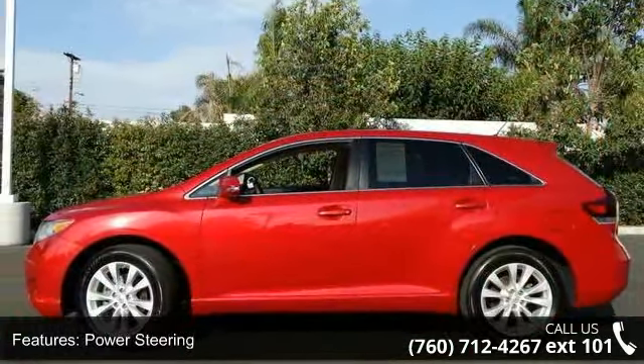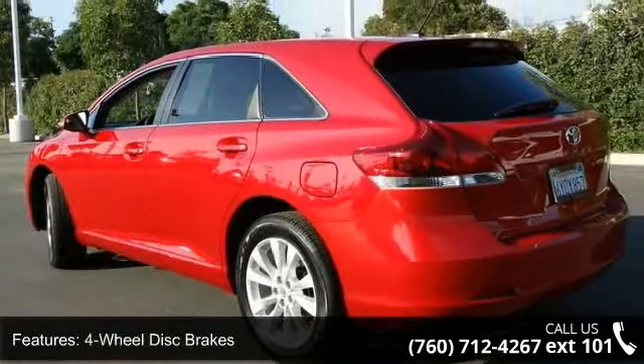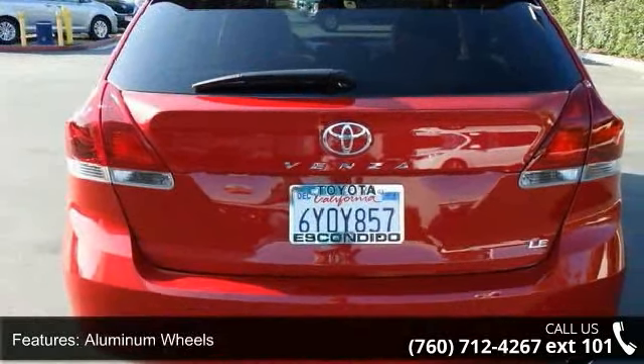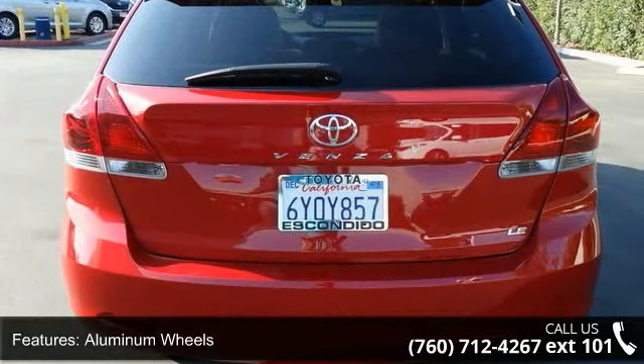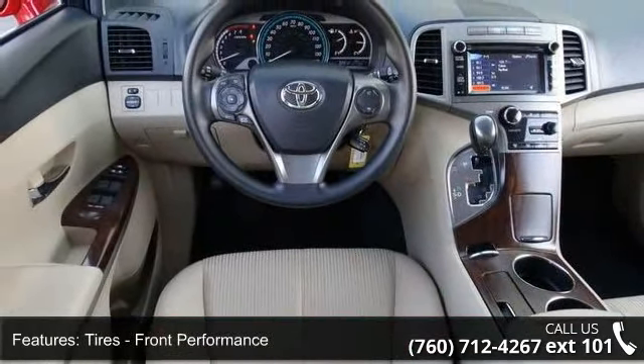Enjoy these notable features: integrated turn signal mirrors, passenger illuminated visor mirror, passenger vanity mirror, 4-wheel disc brakes, steering wheel audio controls, front head airbag, automatic headlights, adjustable steering wheel, and rear defrost.